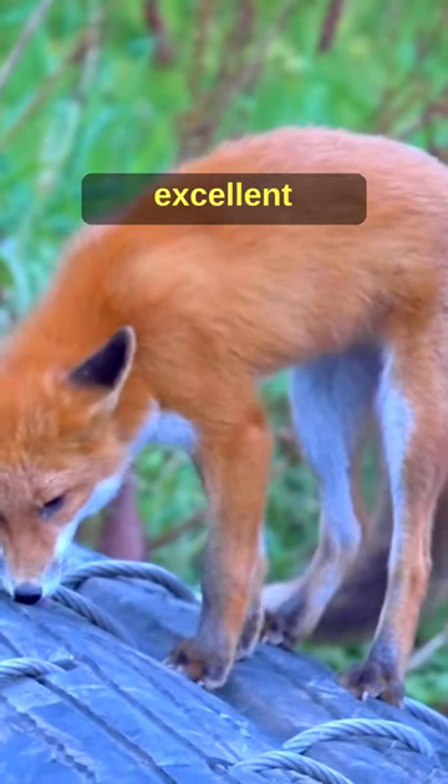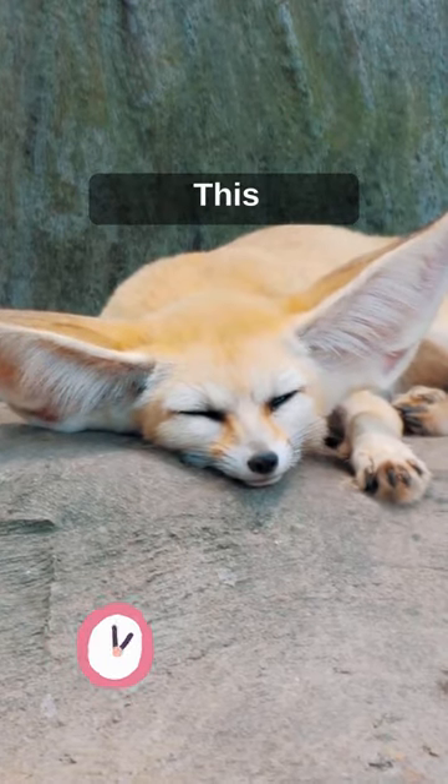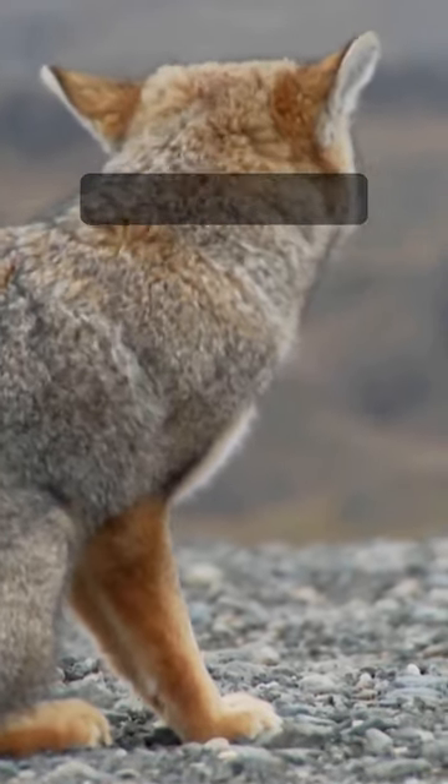The fox is also an excellent listener. Foxes can hear a watch ticking from 40 yards away. This finely tuned sense allows them to locate and dig out small rodents burrowed deep beneath the ground.